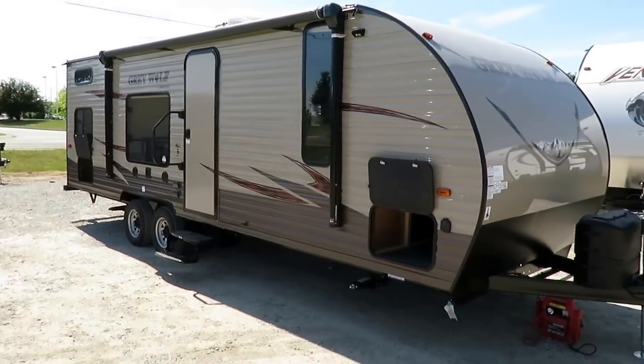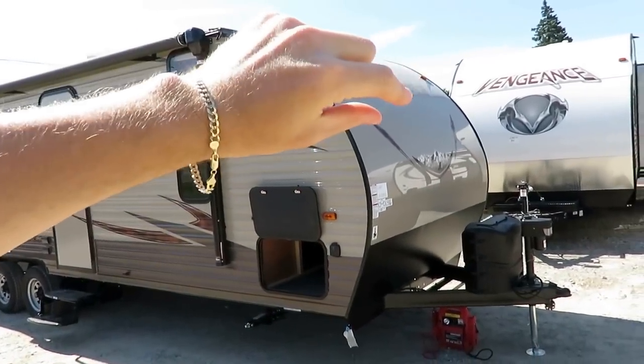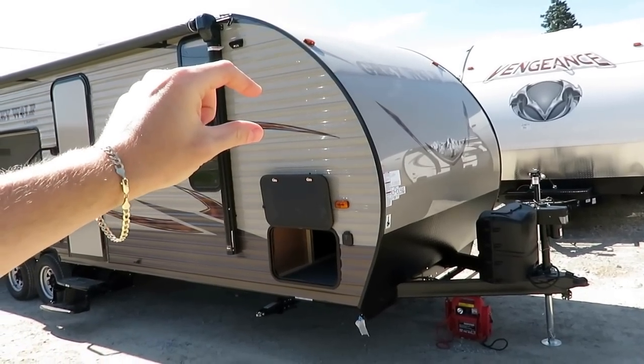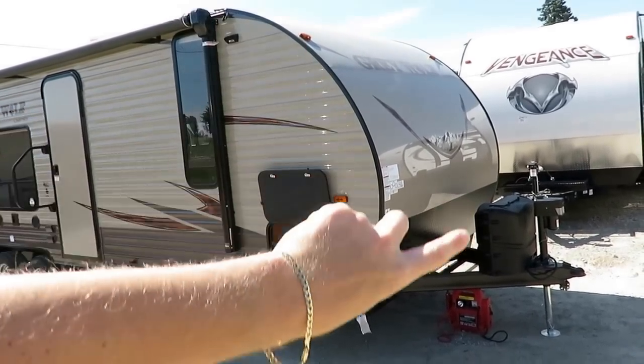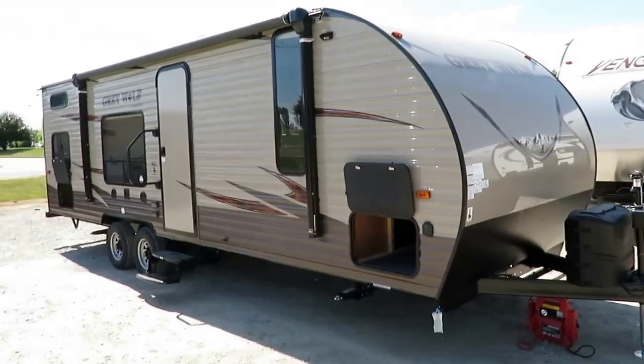It has a power awning, power tongue jack, and a smooth extra-thick aluminum nose sweep. That aluminum on the nose is 250% thicker than the sidewall, so the whole nose functions as a stone guard. There's also an obvious stone guard down below, but the whole front serves the same protective purpose.